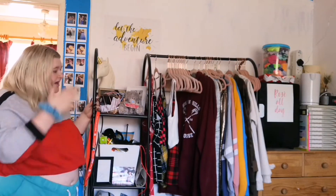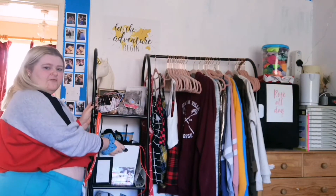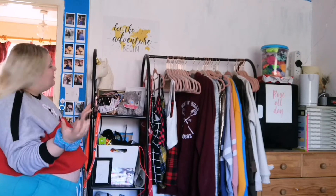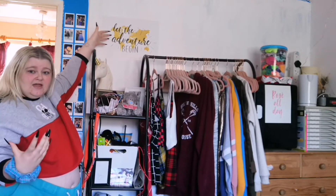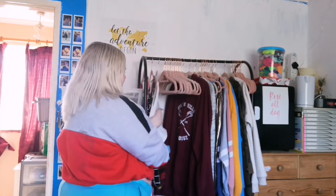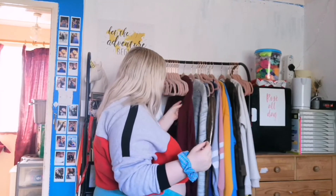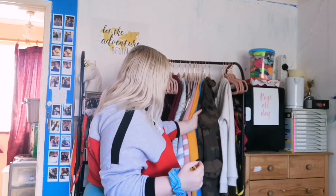The next thing is my clothing rack. On this side we have shelves with little boxes for storage, photo frames, teddy bears, and a massive unicorn. On the wall we have a print that says 'Let the Adventures Begin.' On the hanger portion, one side has shiny clothing, and the other side has jumpers, hoodies, dungarees, dresses, skirts, jackets, and extra hangers.